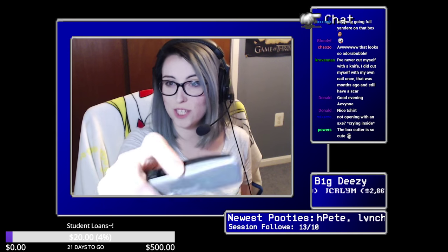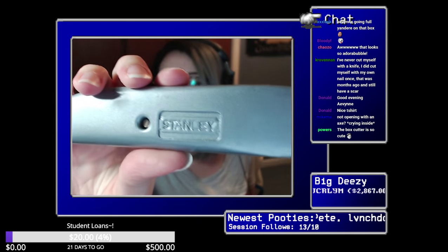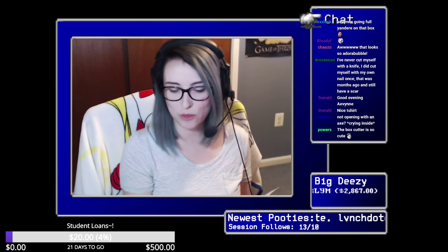The box cutter is cute — how kawaii is this? It's authentic from Japan. It's a standard Japanese blade cutter, so yes, authentic Japanese.